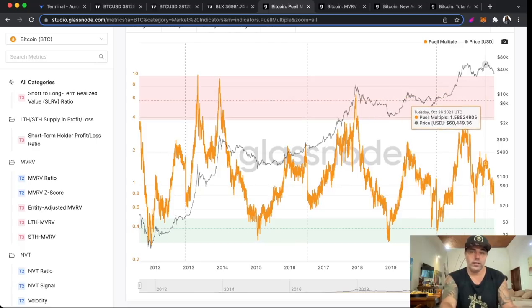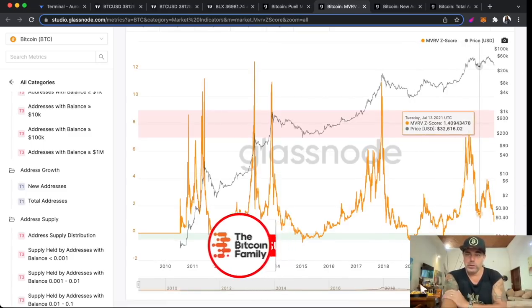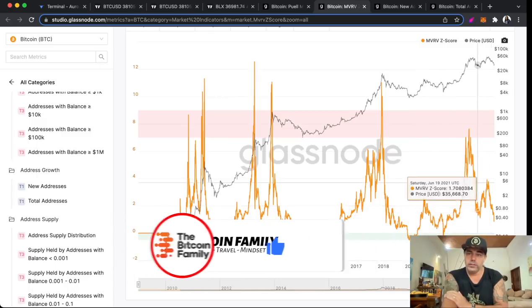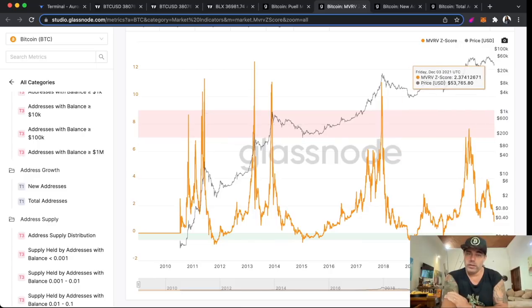Now the MVRV Z-Score — same idea: green is a beautiful buy opportunity, pink is a beautiful sell opportunity. We are still creating higher levels. Yes, we went into it just like we went into it here in 2013-14 twice. Now one time — maybe we will make another one. That is what I'm waiting for.